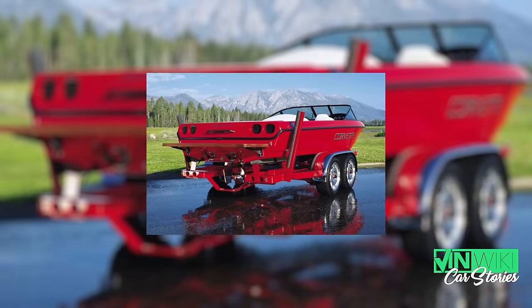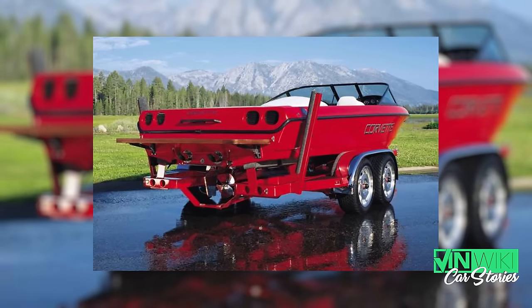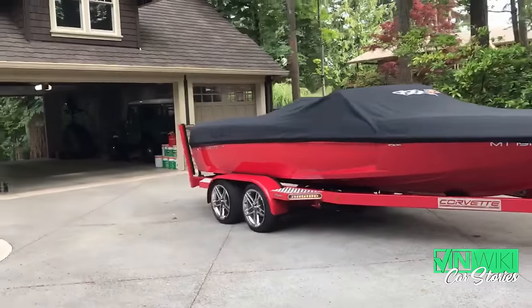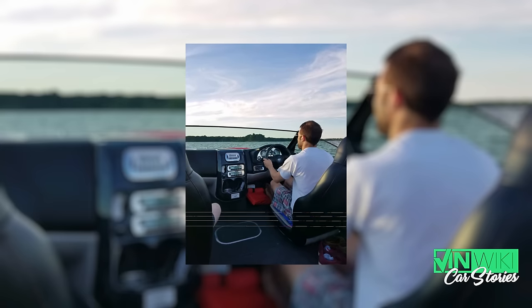So I called the trailer manufacturer and said I have one of these custom trailers that you made 50 of, I'd like to get wheels — and I was met with laughter. That being a dead end, I said how hard can this be? I need 17-inch trailer wheels, and because they use actual Corvette hubs it needs to be the correct bolt pattern — five by 120 or whatever it was. Well, turns out that doesn't exist in a trailer tire. I found one wheel in the country with that bolt pattern, and thankfully it was the correct size. So I ordered them, put tires on them. Now I have nice white steel wheels on the Corvette boat trailer — but they're functional.